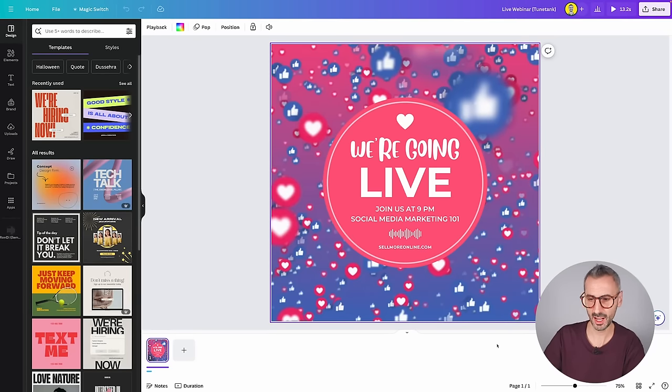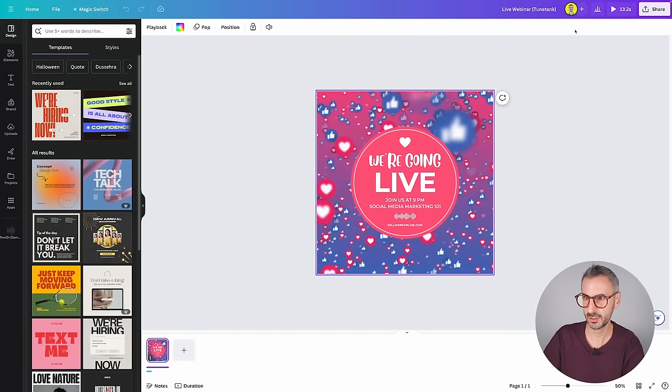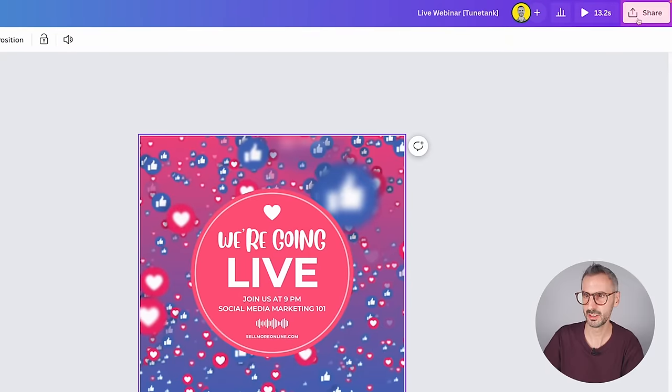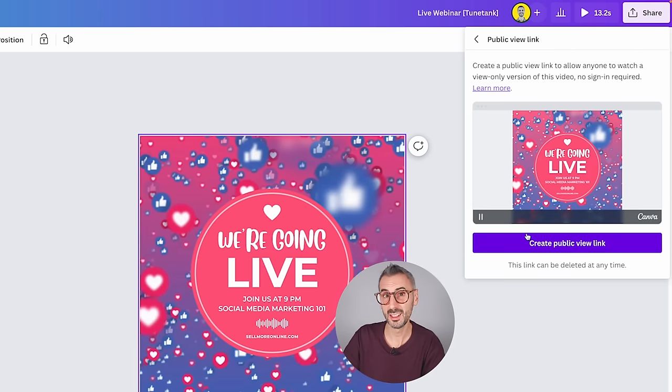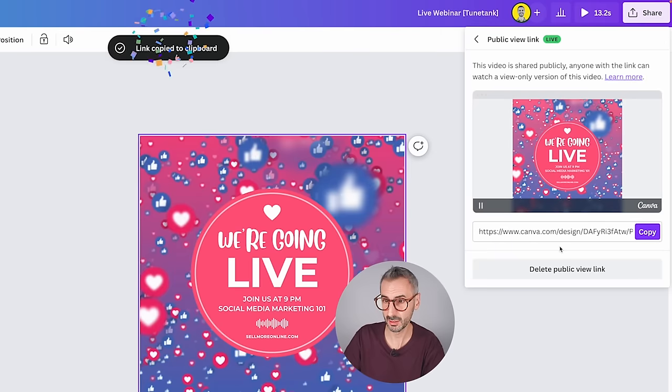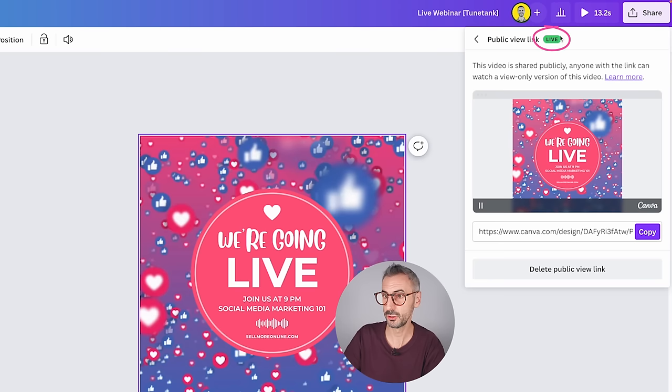Let's say I have this design right here — a little animated social media post, 13 seconds. I want to share that publicly. I can click the Share button and you see you can create a public view link. That's not new — you could already do that before. But the novelty is the way these links look and the fact that you can actually delete them if you don't want to use them anymore. I'm going to create it. Now I can see my public view link is live — that's part of the new UI. Canva will indicate that this link is actually live.